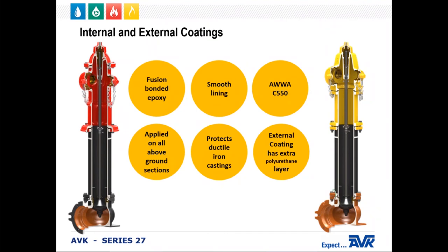The fusion-bonded epoxy coating is on all of the above-ground sections, both inside and out. It is also on the exterior and interior of the inlet shoe. The epoxy provides a smooth lining on the interior for lower head loss. The coating ensures protection and longevity of the ductile iron castings. The coating complies with AWWA standard C550, which covers protective interior coatings, and it also meets NSF-61 and NSF-372 requirements.